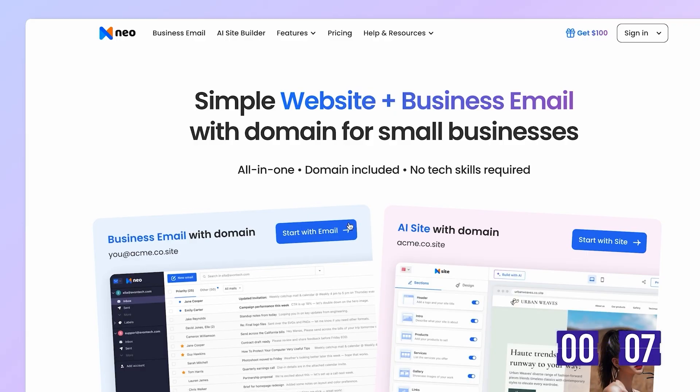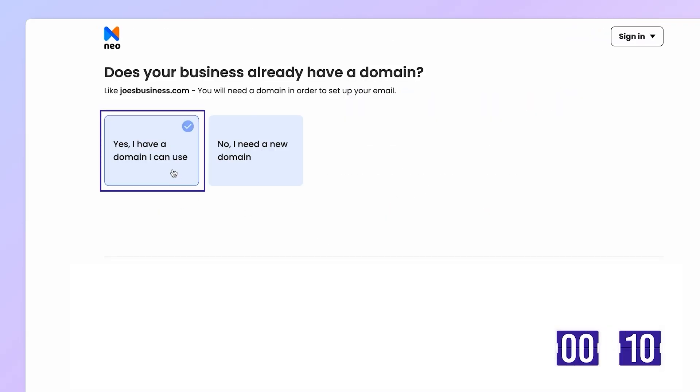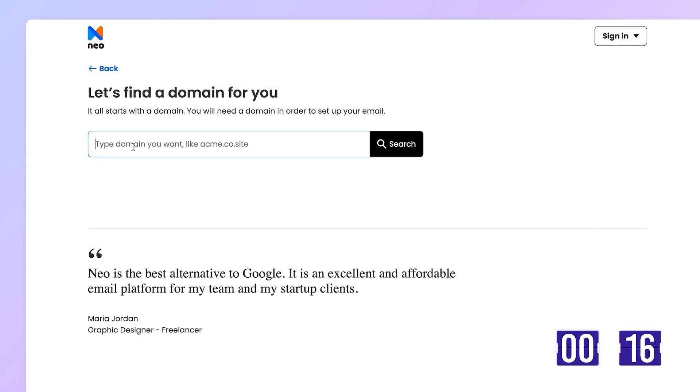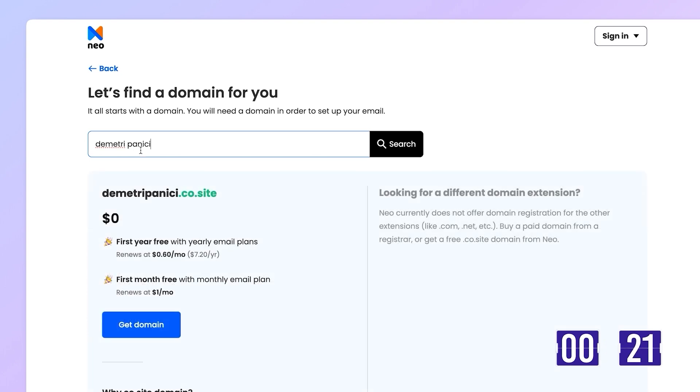Click on Business Email. If you already have a domain, you can use it here, but I don't. So let's search for something. Let's try Dimitri Panici. It is available — love it. Click Get Free Domain.